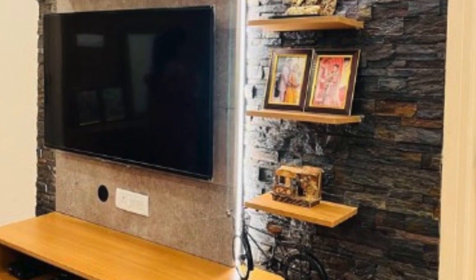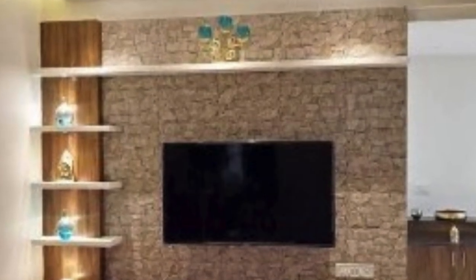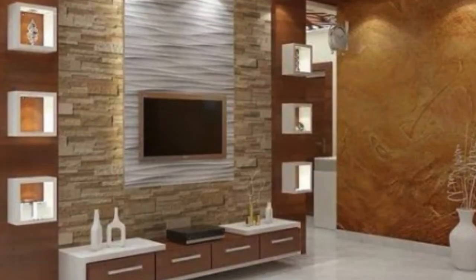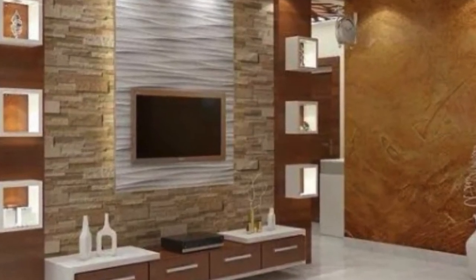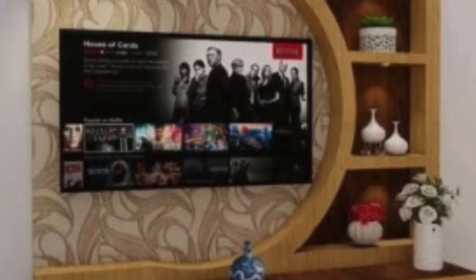One of the standout features of PVC 3D wall units is their adaptability to various design styles. Whether one aims for a modern, minimalist look or a more intricate, classical design, PVC 3D wall units come in a wide array of patterns and finishes. From geometric shapes to floral motifs, these units cater to diverse tastes, allowing homeowners to express their unique style and personality.